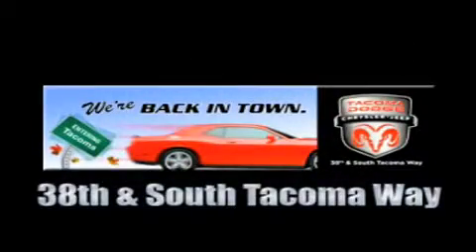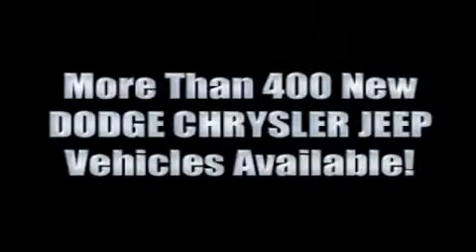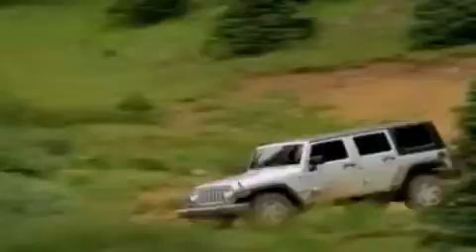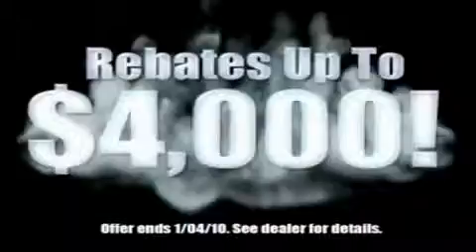We're back in town — the new Tacoma Dodge Chrysler Jeep, conveniently located at 38th and South Tacoma Way. With over 400 new Dodge, Chrysler, and Jeep vehicles available, we've got your Ram Tough trucks. If you want a Wrangler, we've rounded them all up. We're so big, we've got over 30 Dodge Challengers. We've got 0% financing or get huge immediate rebates.